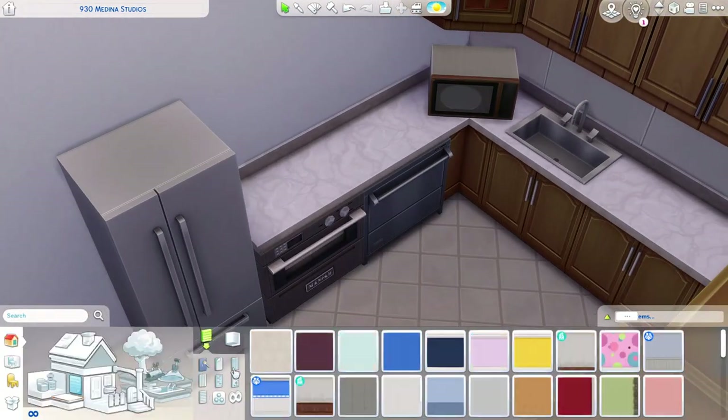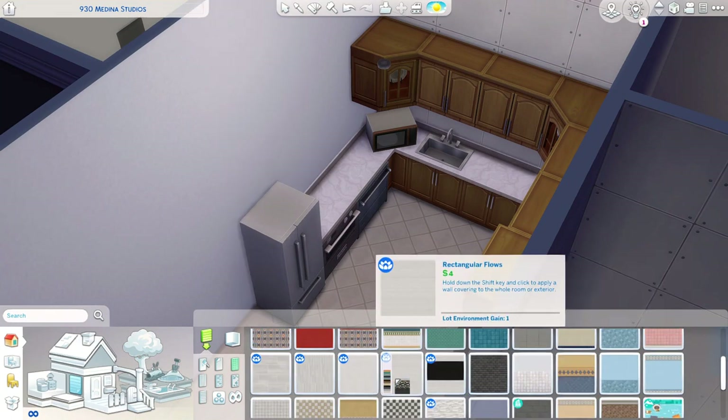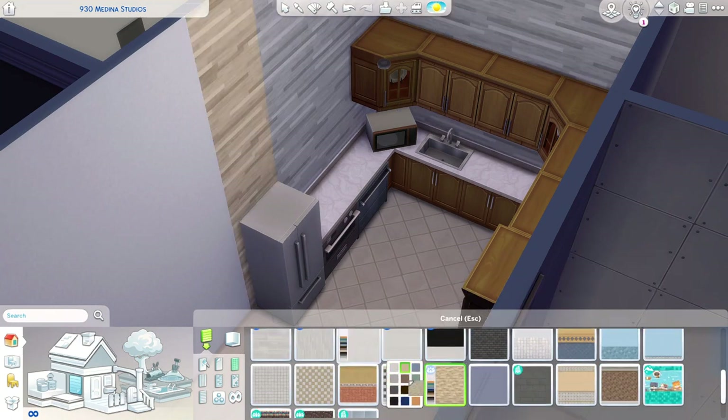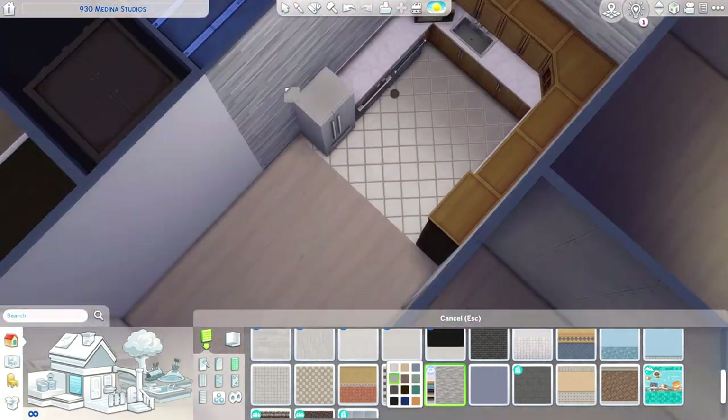I used these counters from base game — I think these are base game — or I use the ones from Parenthood, but I don't remember yet. It's been a little while since I built this build.